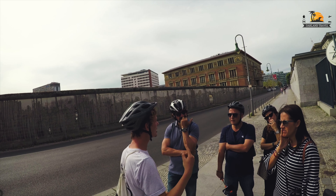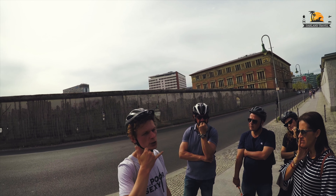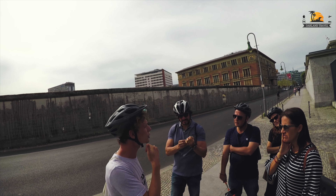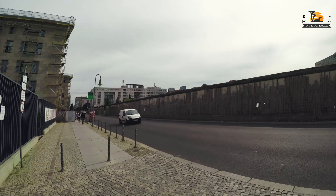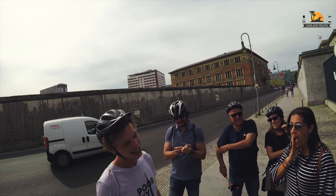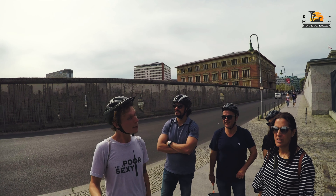The guard doesn't fire because he thinks, well, these people are coming from the ministry building. He calls up his boss and says, 'You've got to tell us when you're sending spies across to the other side, because we nearly shot them.' That poor guard probably wasn't a guard for much longer.